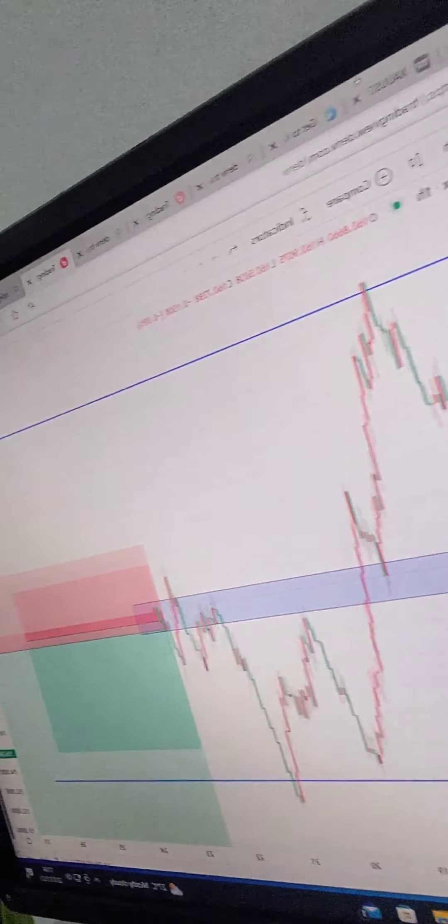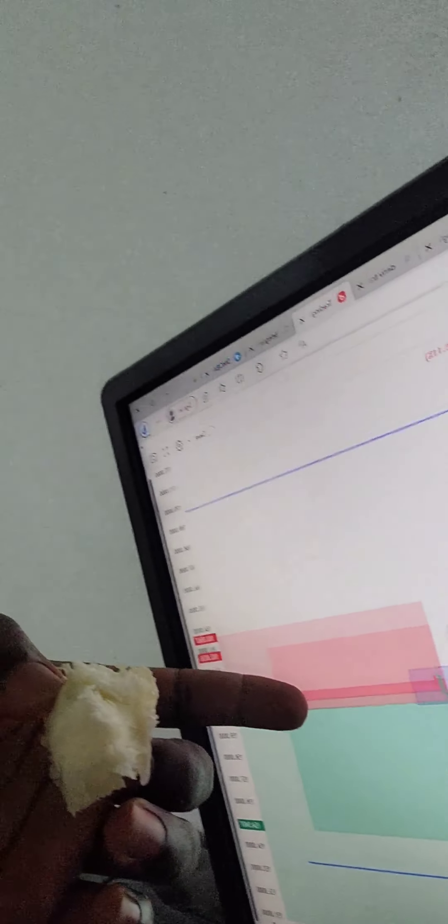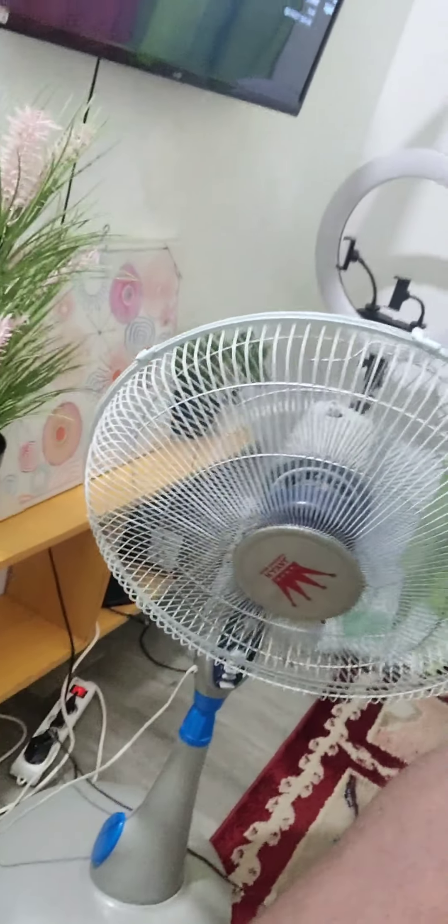This is the monitor I usually use to trade with. This is the signal that I drew today. It's been raining since morning, but still the places are too hot. This is Douala, Cameroon, and the temperature is still hot despite the rain all through the morning. You can see my fan is still turning — the fan is mostly on even when there is serious rain.